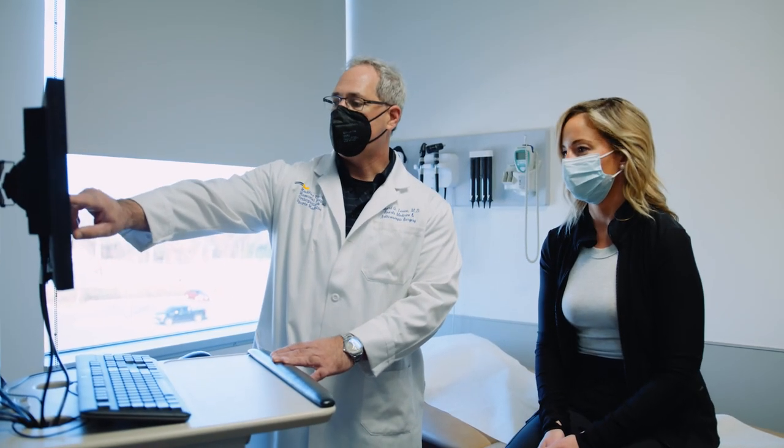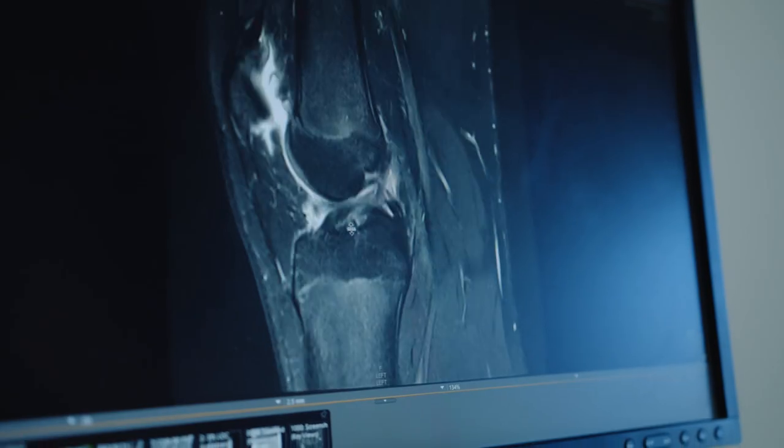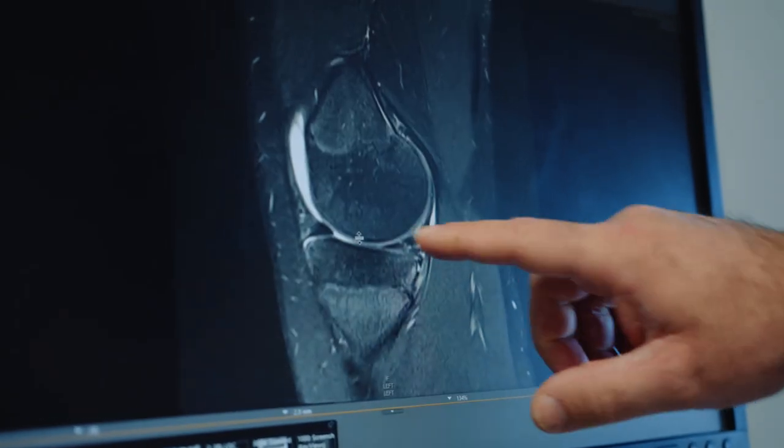The BEAR, or Bridge-Enhanced ACL Restoration, is a completely different concept. What we're doing is taking a biologic scaffold and placing it inside the knee, allowing the native ACL that was just torn to regrow.